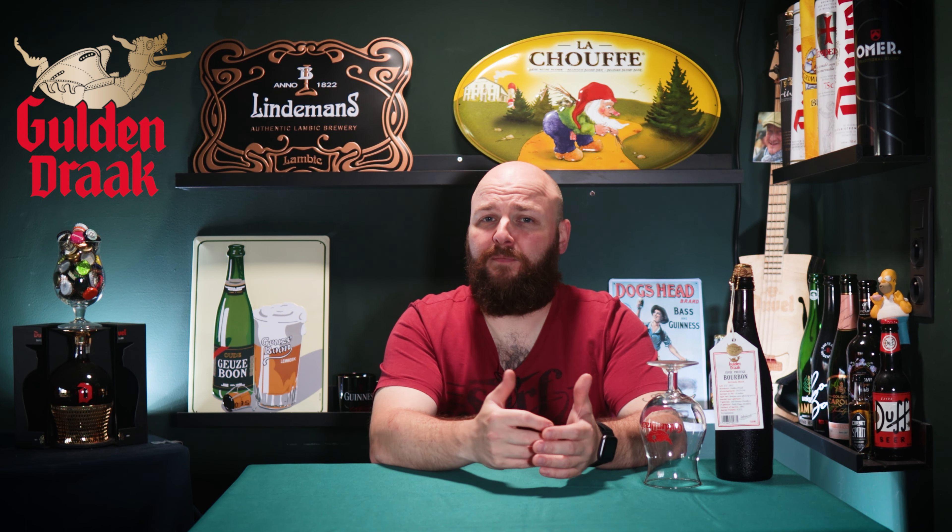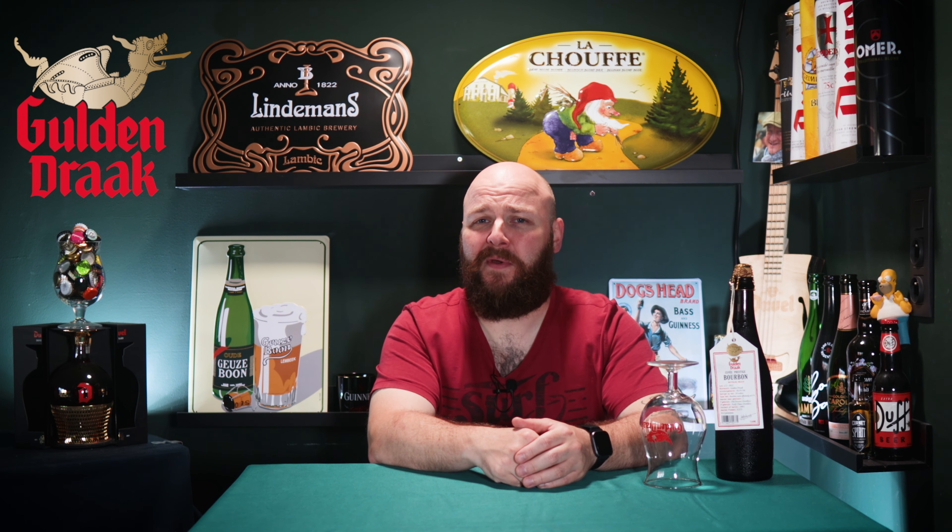Today we are having the exclusive Guldendraak Cuvée Prestige Bourbon. In 2019, Van Steenbergen saw the success of barrel aged beers and they happened to make a beer that lends itself perfectly for barrel aging, so why not have some fun? I personally would have expected them to barrel age their quadruple, but after some research and experiments they decided to go forward with the Guldendraak Classic.